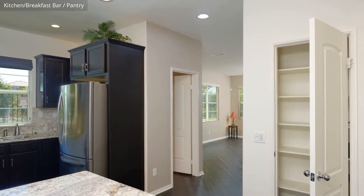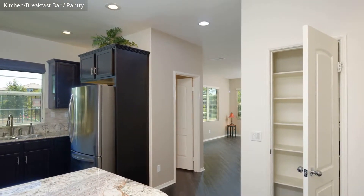The spacious kitchen features a granite countertop and a butler's pantry.